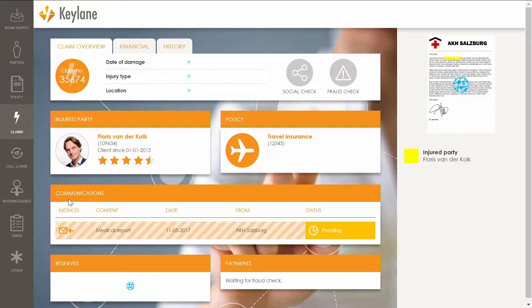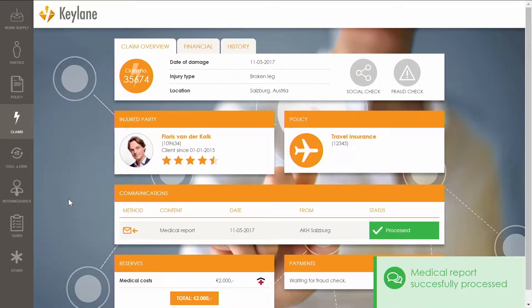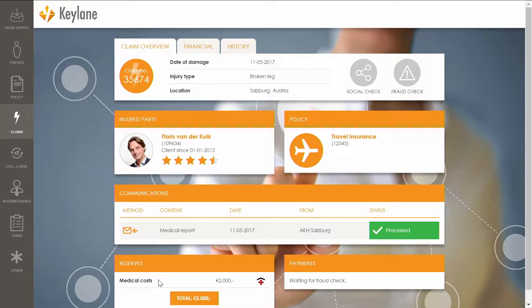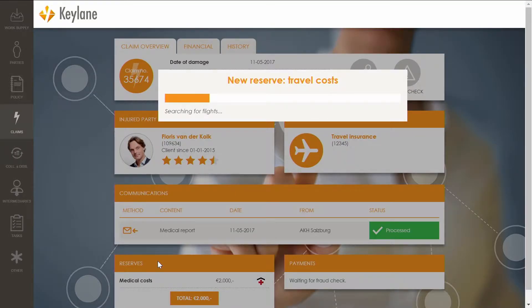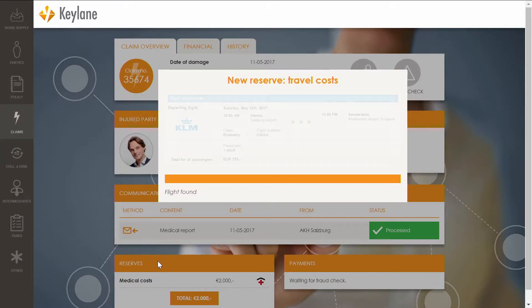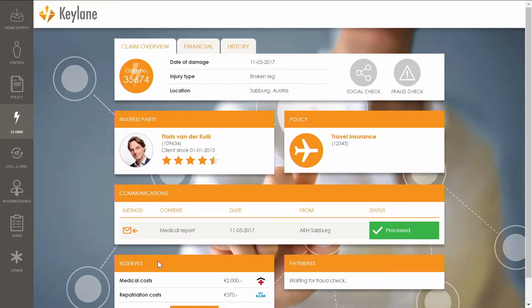Based on my experience, I go through the document and I can find the date of damage, where it happened, the kind of injury, and the medical costs made up to now. I fill these in on screen, and you can see we now have a reserve for €2,000. The next thing I know to do for travel insurance when someone has an injury and the claim date is today, is that the person usually wants to fly back home. So I look up online to see if there are any flights and how much they cost, giving me an accurate estimate of what we're going to have to pay for a flight back home, and I add this as a reserve to the claim as well.